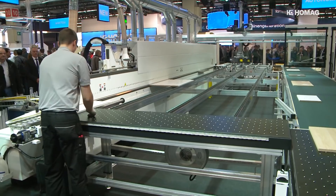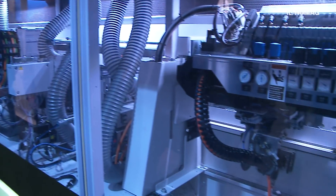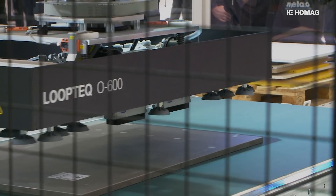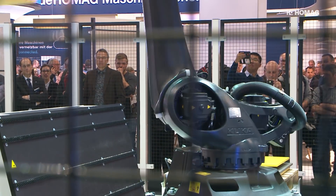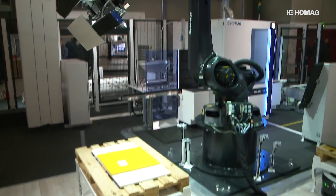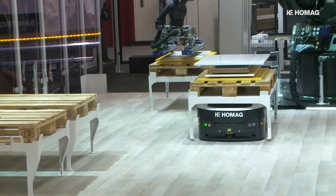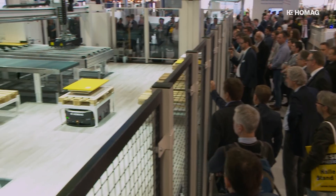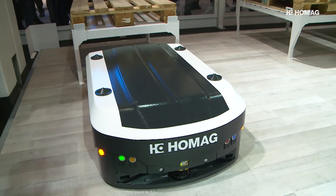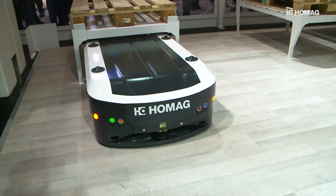The EdgeTek S500 edge banding machine operates fully automatically with the LoopTek O600 return system. In the DrillTek V500 vertical machining center, a six-axis robot takes over production. The high-performance machines are connected by the Transbot automatic guided vehicle systems, which take over the complete organization of parts logistics and safe parts handling.